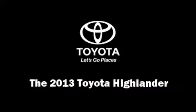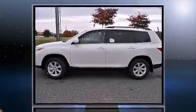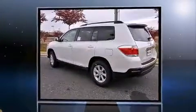Take command of the road in the 2013 Toyota Highlander. Smooth gear shifts are achieved thanks to the 3.5-liter six-cylinder engine. And for added security, Dynamic Stability Control supplements the drivetrain.